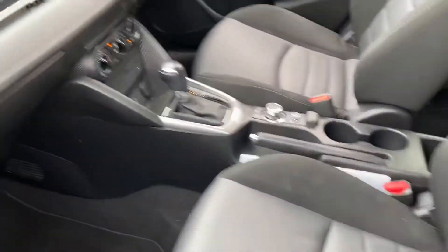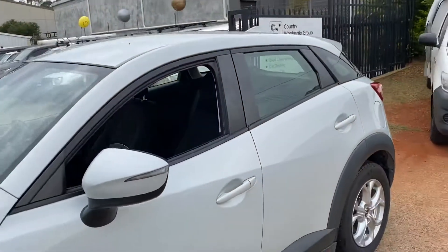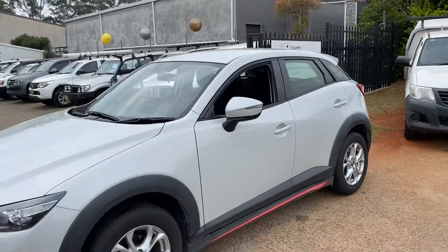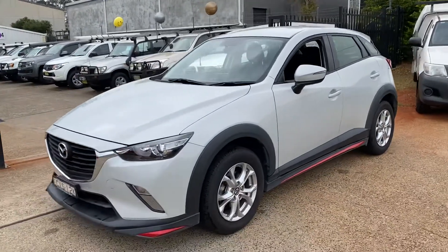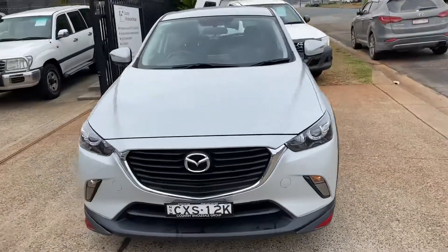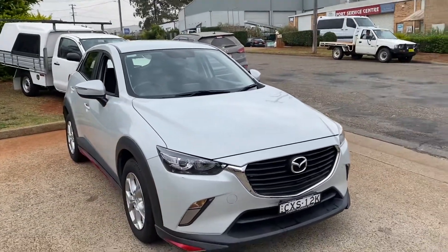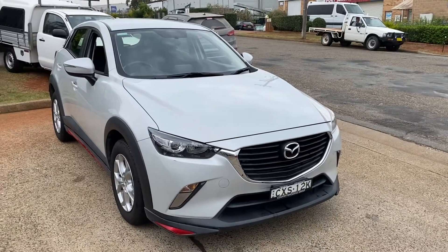Inside, it's just delightful. Asking price for the CX-3 Diesel Mazda is $19,990. Be quick, because they're quite a rare vehicle to get hold of — an automatic diesel. Come and see us at 15 Yorella Road for a test drive, and we'll look after you. We'll see you next time.